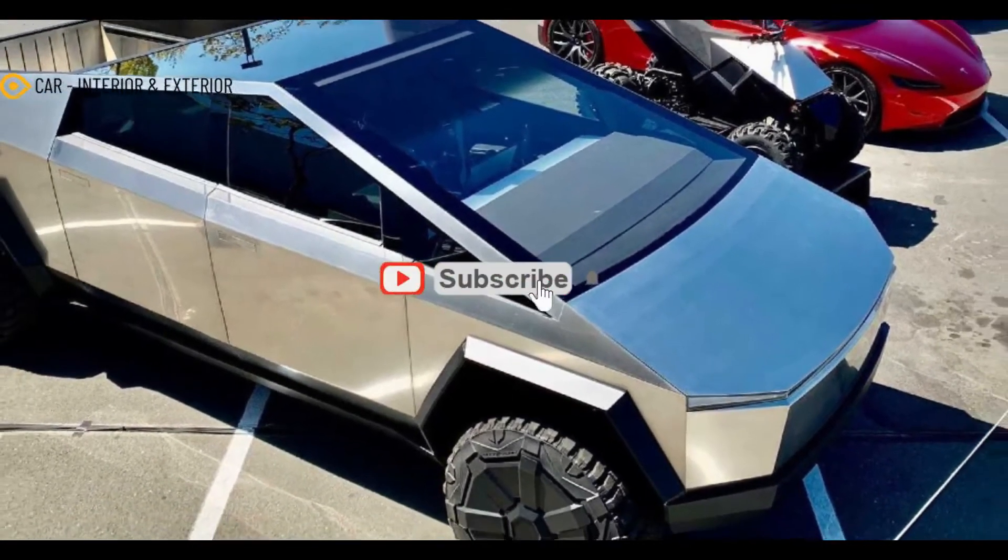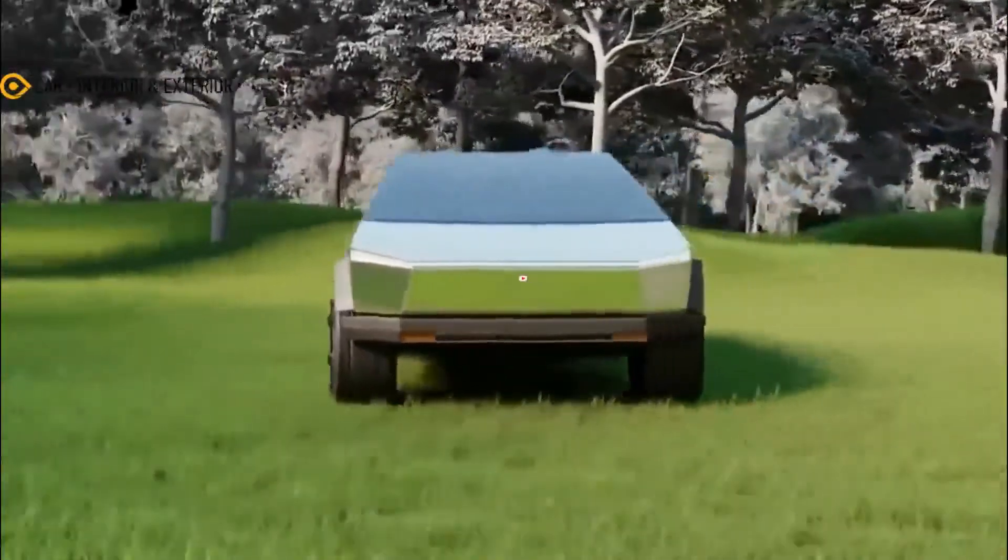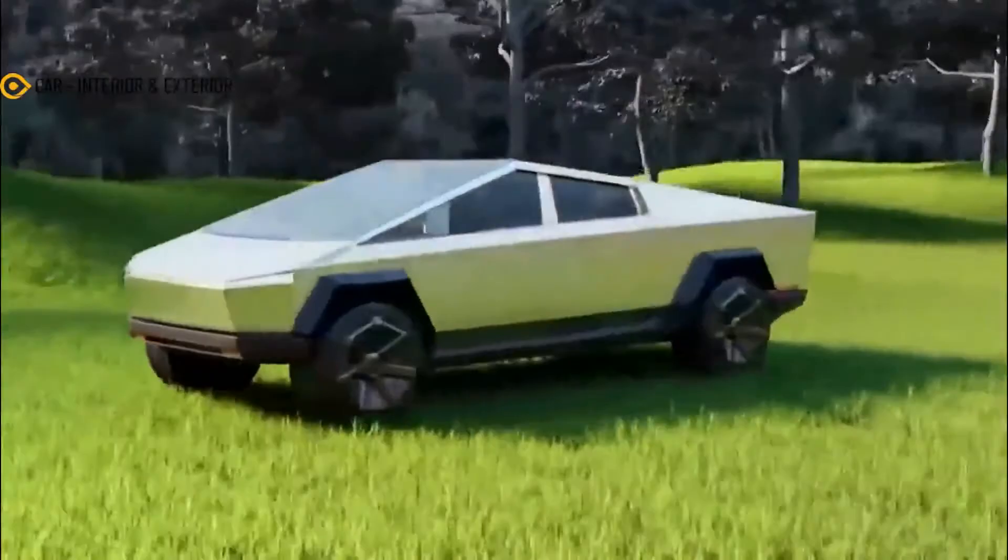Hello everyone, welcome back to my channel CAR Interior and Exterior. In this video we will discuss the 2023 Tesla Cybertruck.